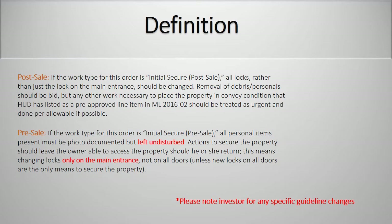Post-sale. If the work type for this order is initial secure post-sale, all locks rather than just the lock on the main entrance should be changed. Removal of debris or personals should be bid, but any other work necessary to replace the property in conveyance condition that HUD has listed as a pre-approved line item in the mortgagee letter should be treated as urgent and done per allowable if possible. Pre-sale. If the work type for this order is initial secure pre-sale, all personal items present must be photo-documented but left undisturbed. Actions to secure the property should leave the owner able to access the property should he or she return. This means changing locks only on the main entrance, not on all doors, unless new locks on all doors are the only means to secure the property. Please note investor for any specific guideline changes.